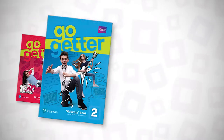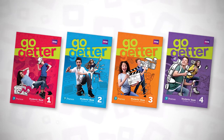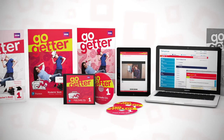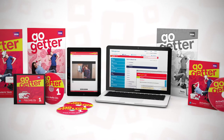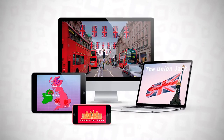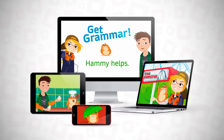GoGetter is a four-level course for children from 9 to 14 years of age. It's got lots of components, so lots of support for teachers. It's got lots of variety, so lots of interest to get students engaged and focused. There's variety in the videos that it has — it's got amazing video content, including videos from the BBC — and it's a lot of fun to teach.